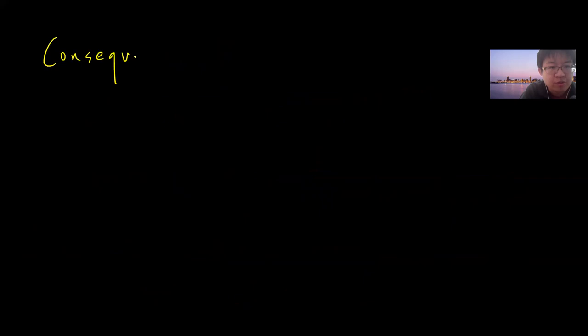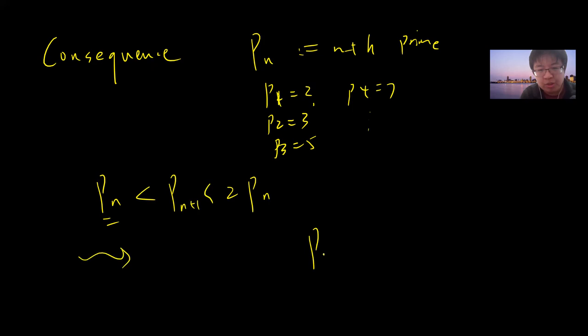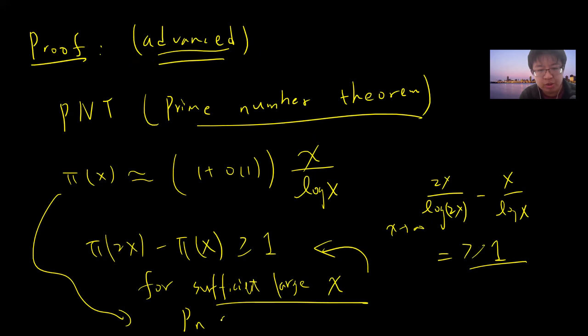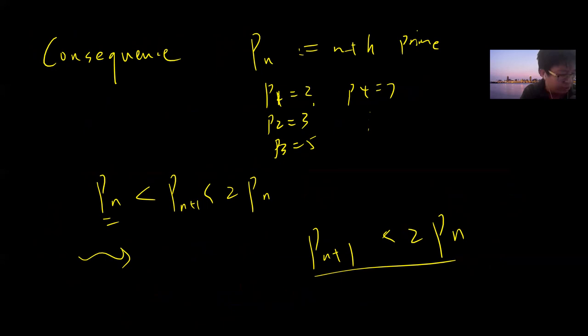From the prime number theorem you can also see a small consequence: define p_n to be the n-th prime, so p_1 = 2, p_2 = 3, p_3 = 5, p_4 = 7, and so on. Bertrand's postulate tells you that between p_n and 2p_n there is some prime p_{n+1}, so p_{n+1} < 2p_n. This is definitely true if you know the prime number theorem, since the n-th prime is approximately n log n, and so p_{n+1} < 2p_n follows almost trivially.